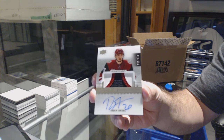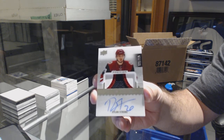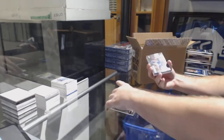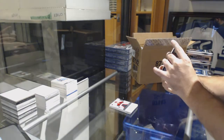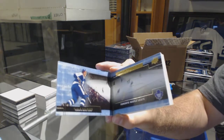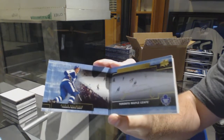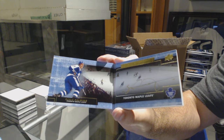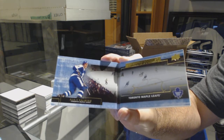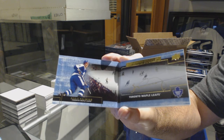Dylan Strome Rookie Patch Auto, $2.99. For the Maple Leafs, Signature Booklets — that's awesome — Börje Salming. Börje Salming signature booklets!